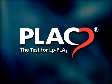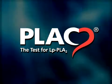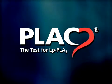The FDA-cleared plaque test provides the means to clinically assess LPPLA2 levels as an aid in predicting risk for coronary heart disease and ischemic stroke associated with atherosclerosis.